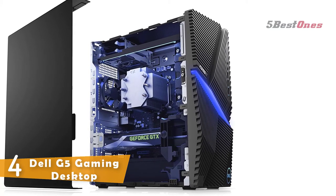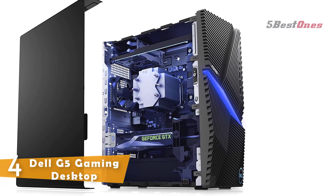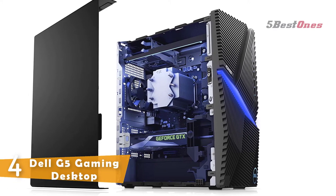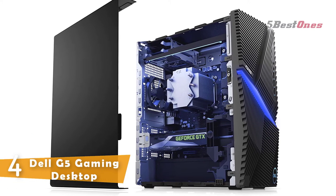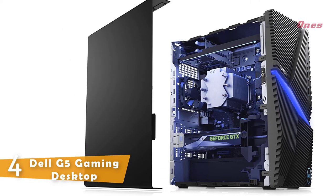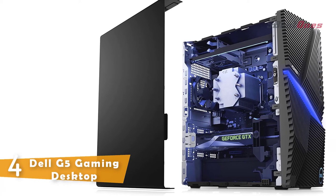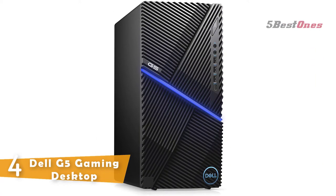With the Dell G5 gaming desktop, you can fine-tune all your game and system settings, solve problems, and manage time with four thermal mode options that can be set in the Alienware Command Center — adjustable based on your needs whether gaming, working, studying, or watching videos. Its distinctive gamer-inspired design with blue bezel LED lighting gives the G5 gaming desktop a dynamic look and feel that stands out among the crowd.